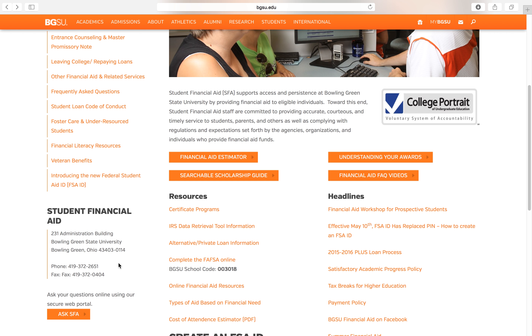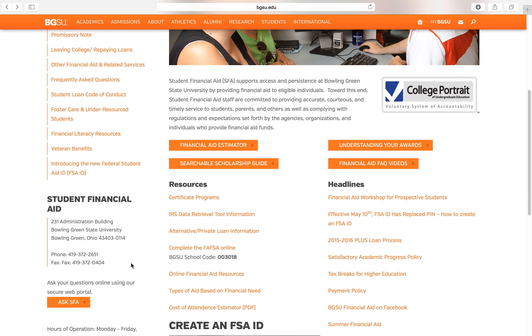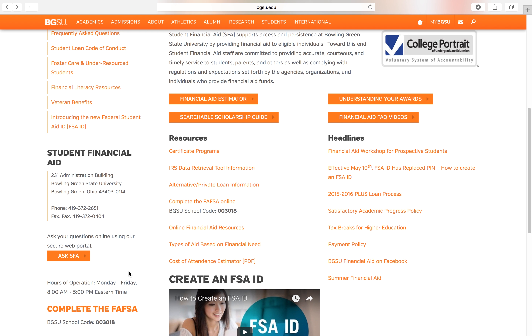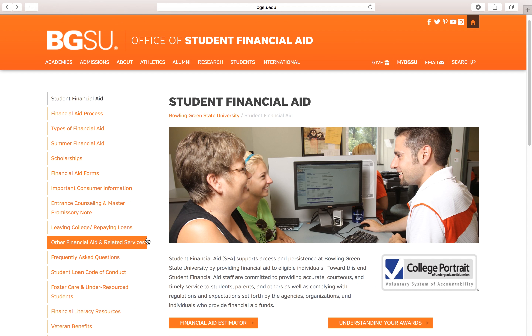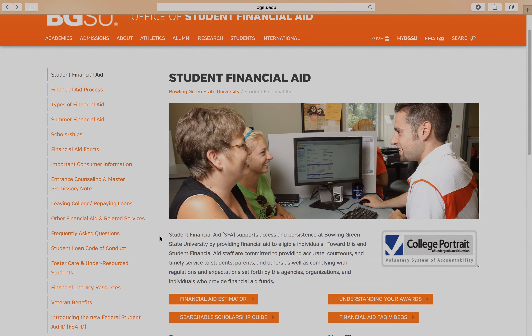During the week, if you want to open a chat with somebody who works in student financial aid, you can just click this button here. I'm not sure what their hours are on the weekend. That's pretty much it — I hope you guys have a smooth process when applying for scholarships and financial aid.